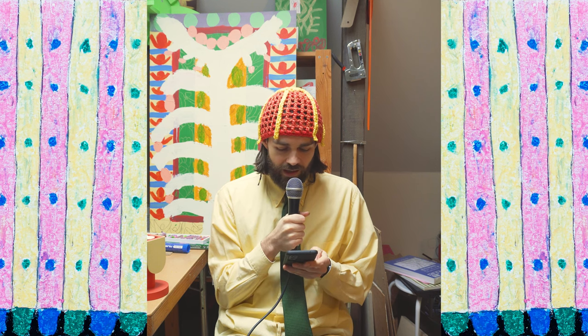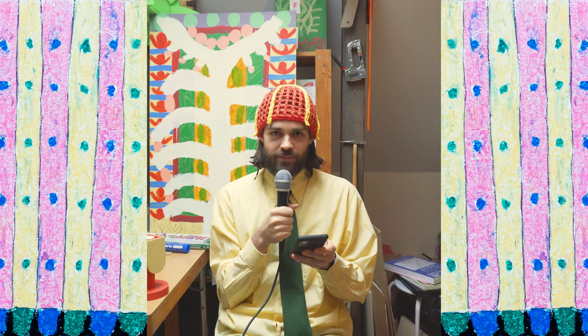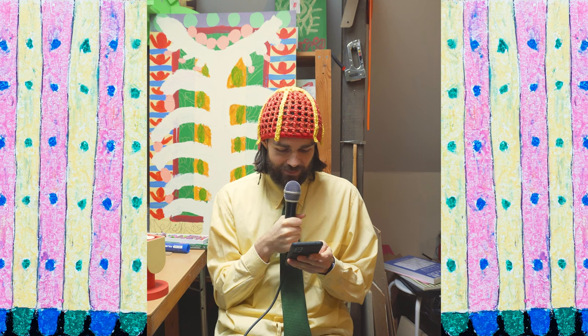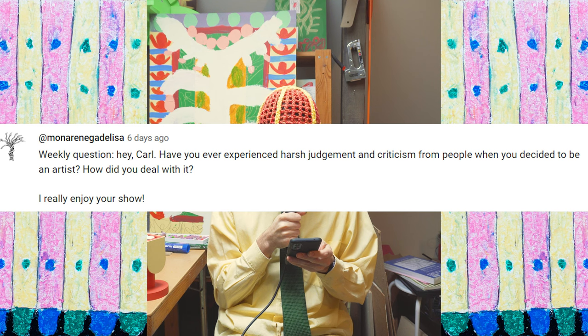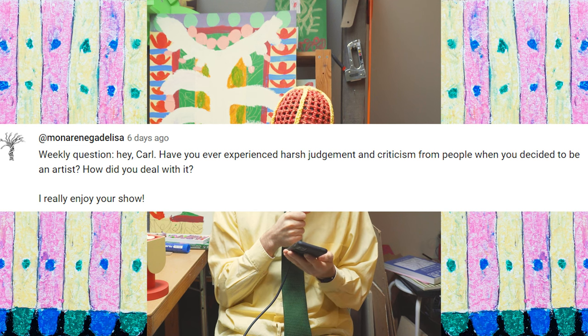The weekly question is from Mona Renegade Lisa — sorry if I didn't pronounce that right. The question is: "Hey Carl, have you ever experienced hard judgment and criticism from people when you decided to be an artist? How did you deal with it?"